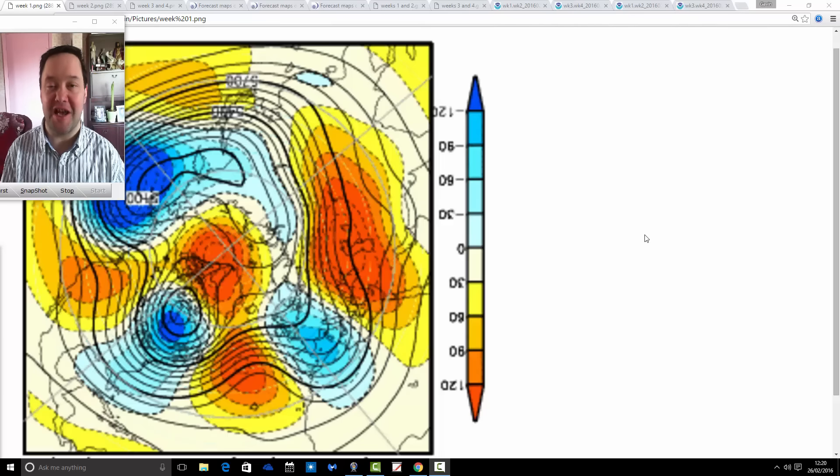Hey everyone, thanks for tuning in to today's video. We're doing the month ahead look today with the JMA and CFS V2 models. We're going to go to the end of March with this update.